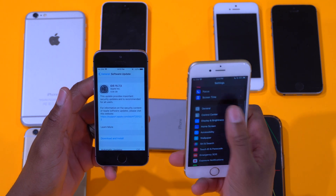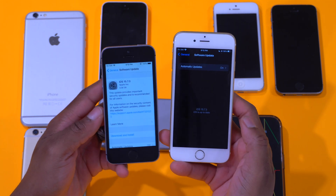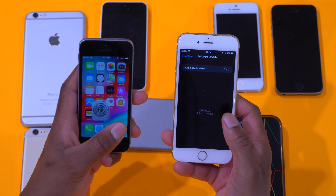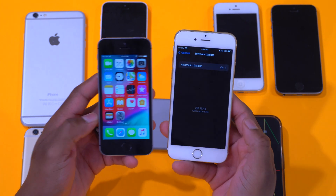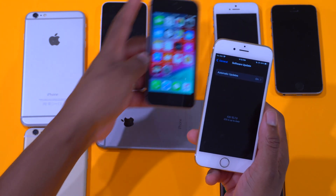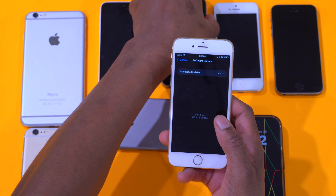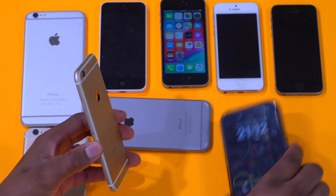The update size is varying depending on the device you are updating. If you have an older device that doesn't have enough memory, you might need to delete some media or applications in order to create space for this update.